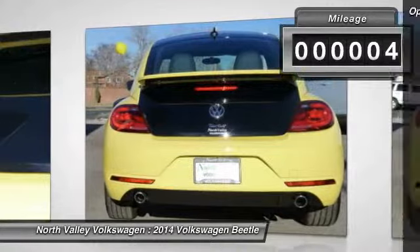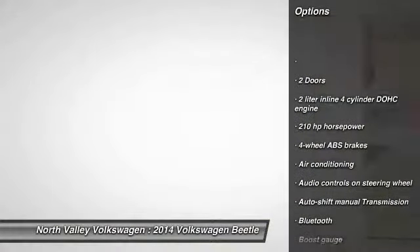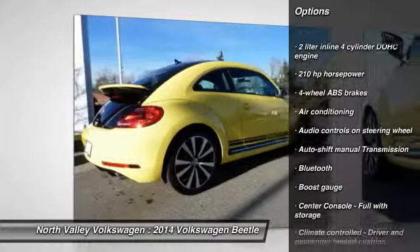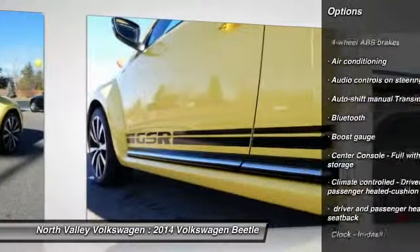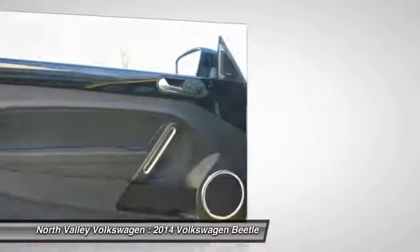Here are some of this vehicle's great options: stability control, navigation system, traction control, air conditioning, front, Bluetooth, cruise control, FWD, fog lamps, passenger airbag, and power windows.